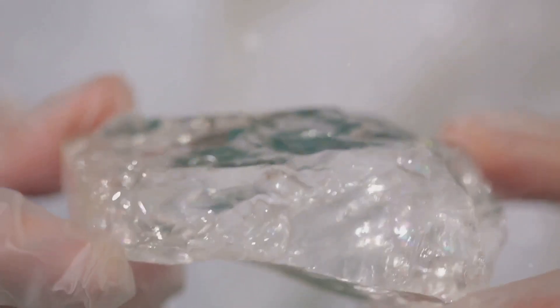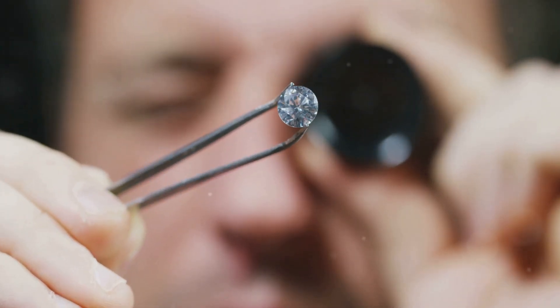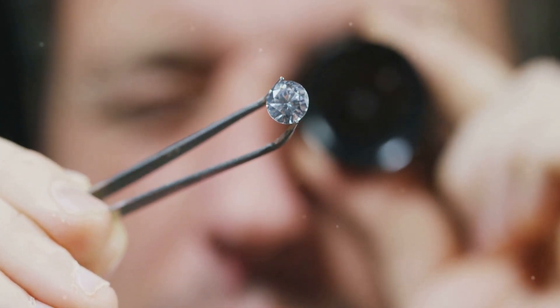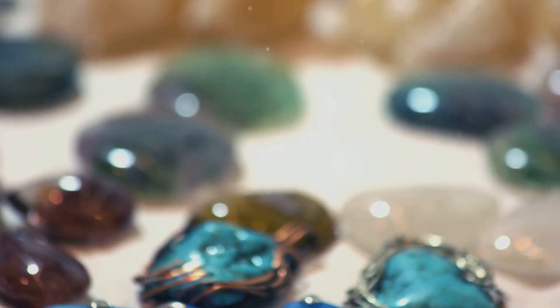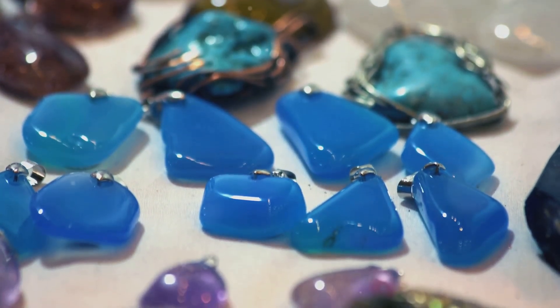Now, why is this important for gem enthusiasts like us? For starters, it helps in identifying and authenticating gemstones, ensuring you're getting what you paid for. Plus, it provides insights into the provenance of the stones, adding an extra layer of history and value to your collection.